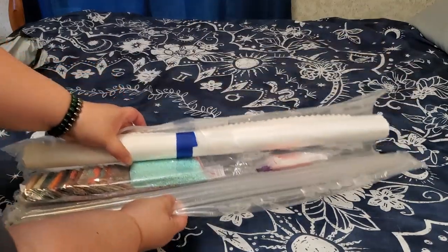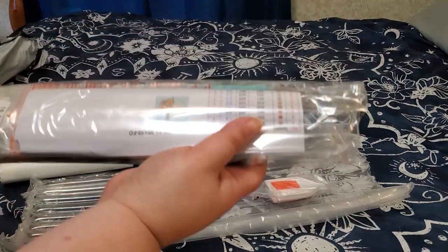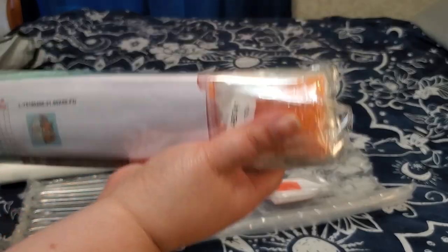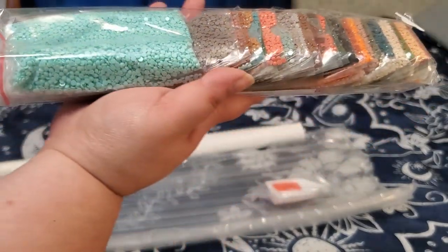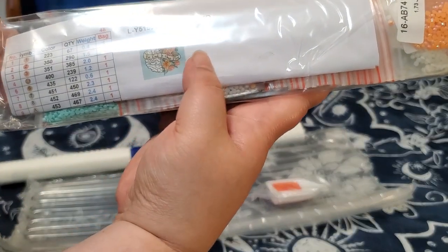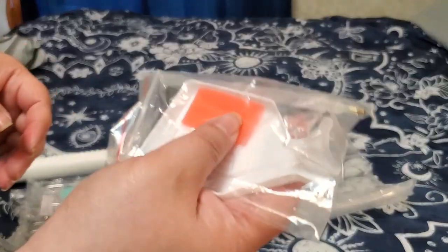I probably should have warned y'all before I did that. These come individually bagged. I think my other two canvases are going to be coming later, or maybe they're in there — we will have to see. But there is our color palette, and this is going to say 'Be Kind to Your Mind.' Love it.